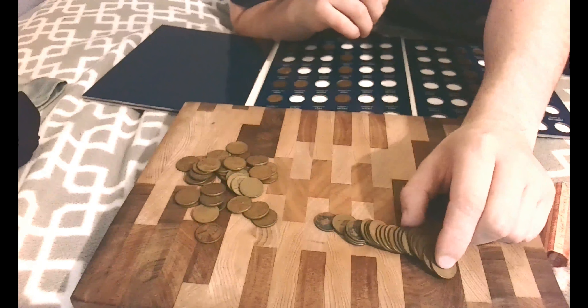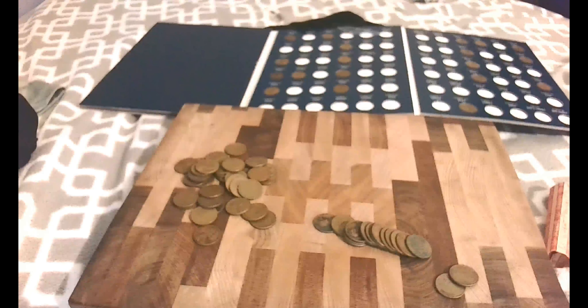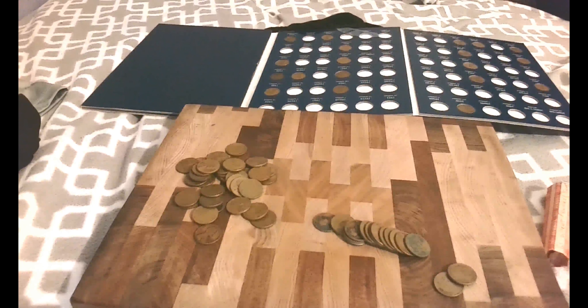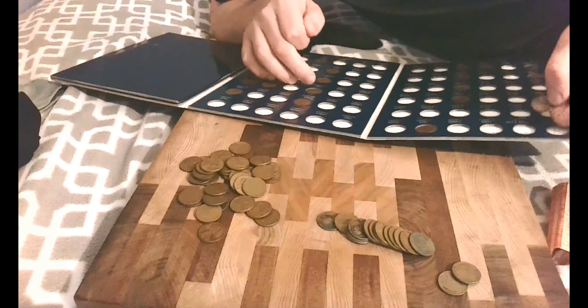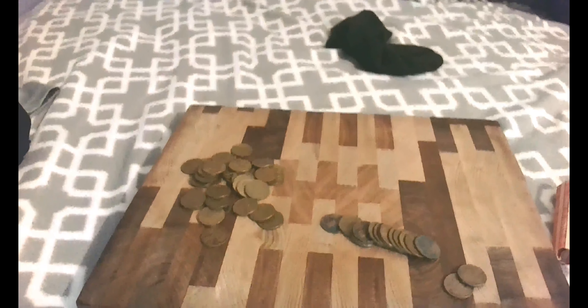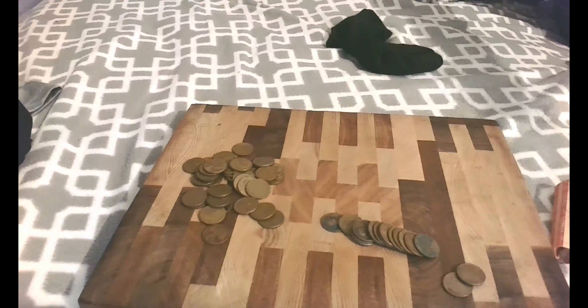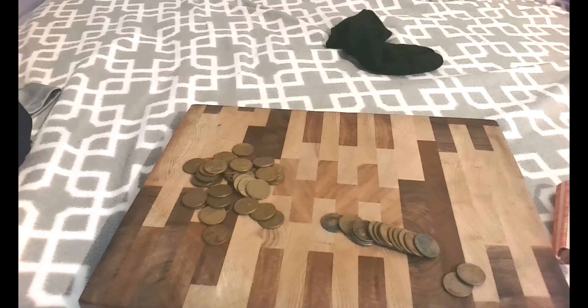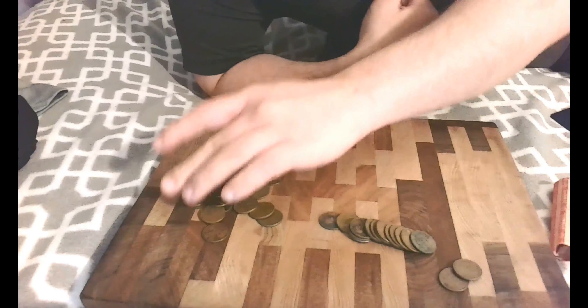Let's grab a few more. I found a 1920 plain! I already have a 1920, so the question is whether this one is a better replacer. Wait — is that a 1920 or a 1930? I already have a 1920, so this one will just go into my loose wheat cents.